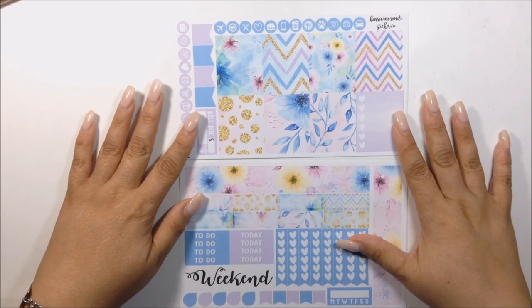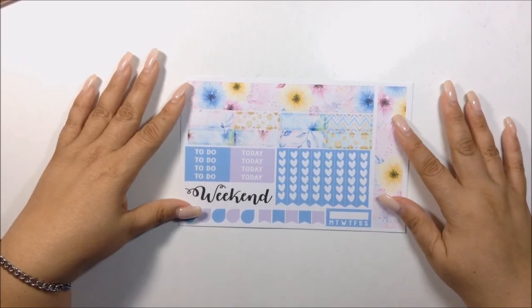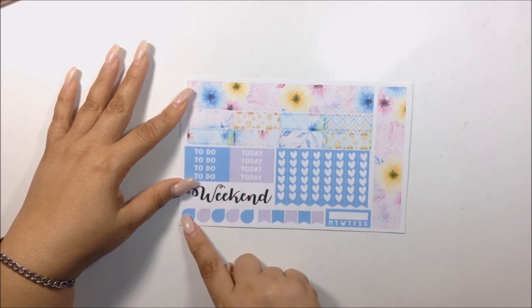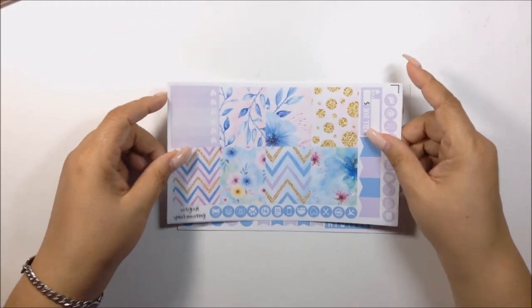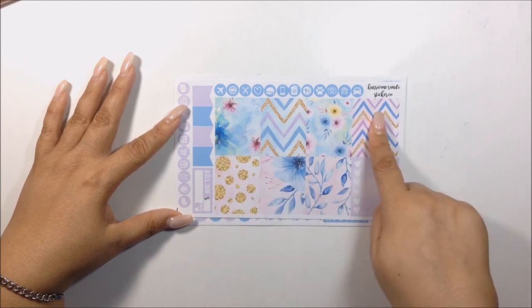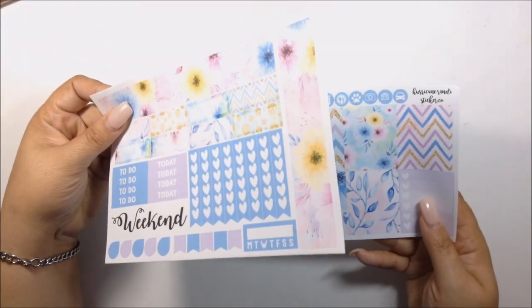Here is my second mini kit — I got three in total. This is her Pastel Floral mini kit. You get your bottom washis, quarter boxes, a few todays and to-dos, your weekend banner, teardrops, flags, and an actual weekly habit tracker. On the second sheet you get a bunch of circle icons, flags, a bill due, seven full boxes, and one sidebar box — it's a gradient box. This kit definitely can be used as a full kit and could make a nice full spread.